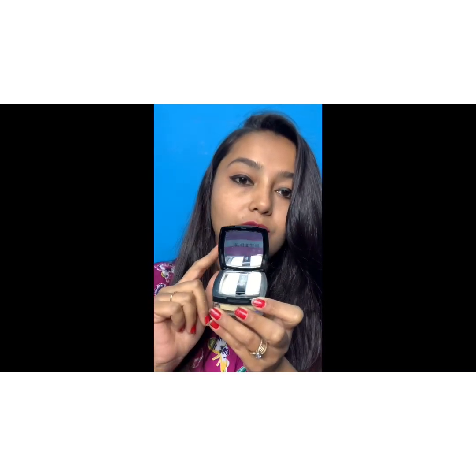The next product is the banana powder, available in only one shade — it's a translucent powder that matches most skin tones. It retails for rupees 5.99. The packaging includes a mirror and comes with a very nice soft sponge that can be easily applied under your eyes. I've used this product in my last video, so check that out for a usage demo.